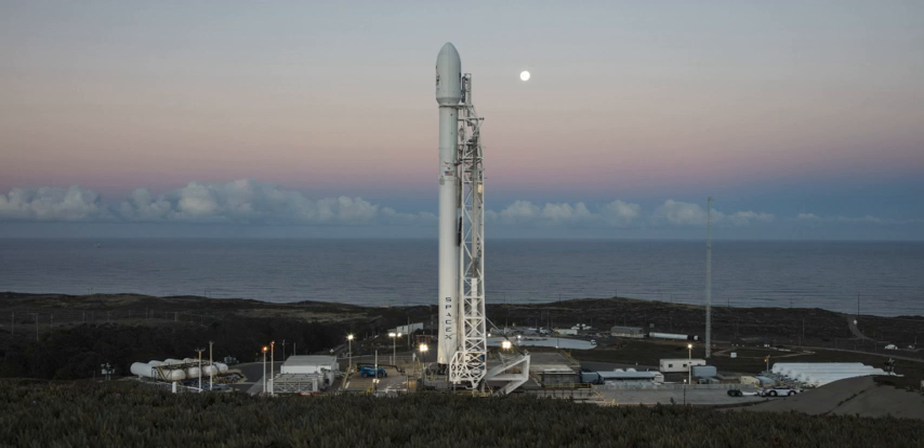Following this, it was rebuilt as SLC-4W, a Titan launch complex. The first Titan launch from SLC-4W was a Titan IIIB on 29 July 1966. All 70 Titan IIIB launches occurred from SLC-4W, with the last on 12 February 1987.